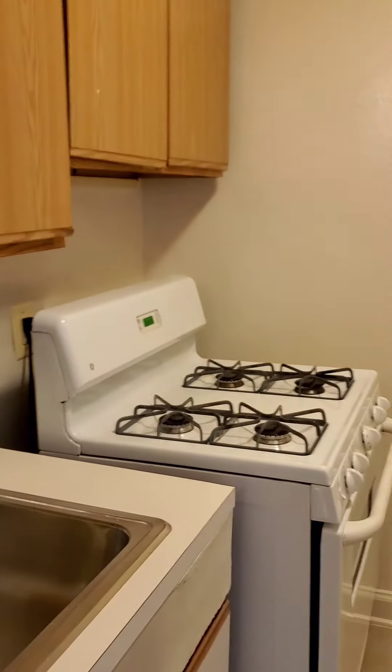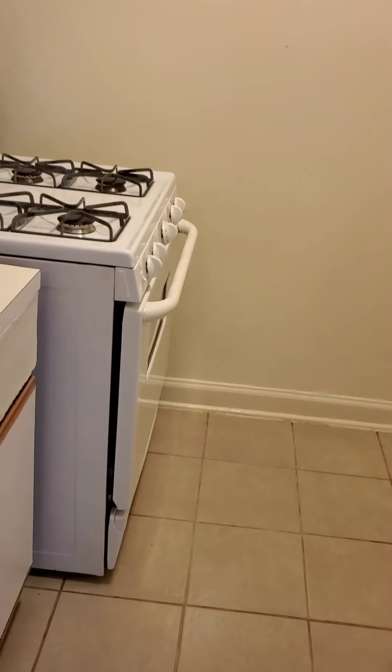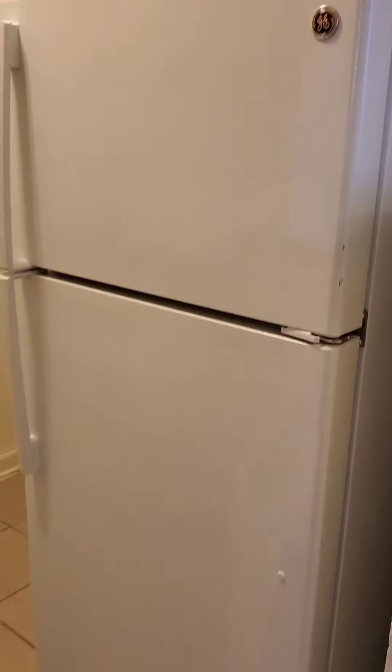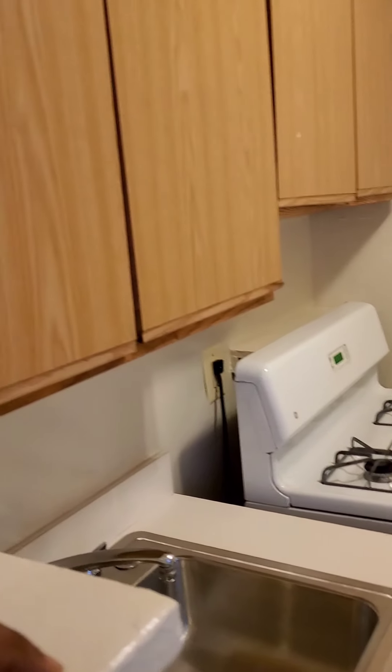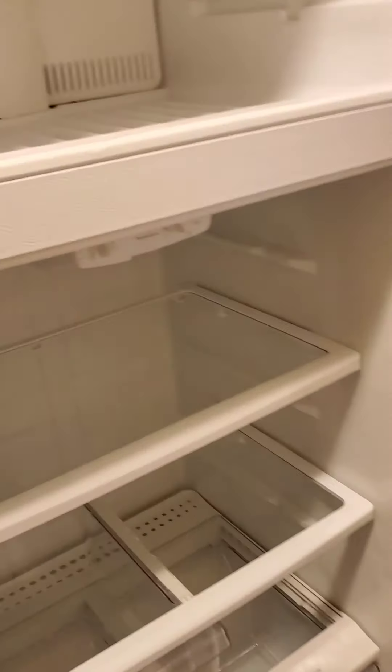And now let's take a look at the kitchen. Now this company does not supply appliances. But if appliances are in good condition that were left by the last tenant, they will leave them in the unit. But they will not be responsible for replacing or repairing them in the event if anything happens to those appliances. The appliances are in excellent condition. Stove.